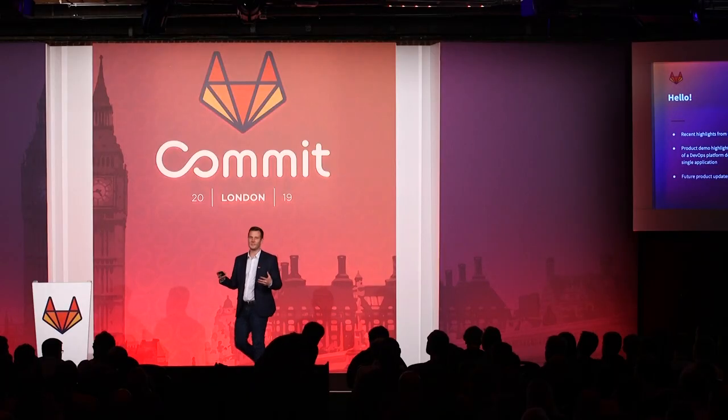My legs are a little wobbly up here today, so if I pass out just come right up on stage and keep the keynote going. My notes should get you most of the way there.